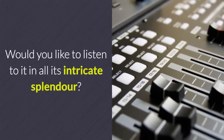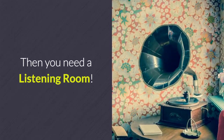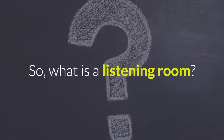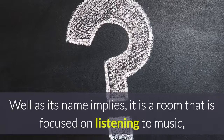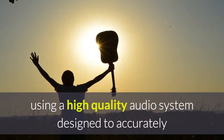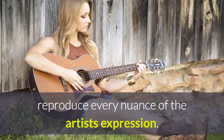Do you love music? Would you like to listen to it in all its intricate splendour? Then you need a listening room. So what is a listening room? Well, as its name implies, it is a room that is focused on listening to music using a high quality audio system designed to accurately reproduce every nuance of the artist's expression.